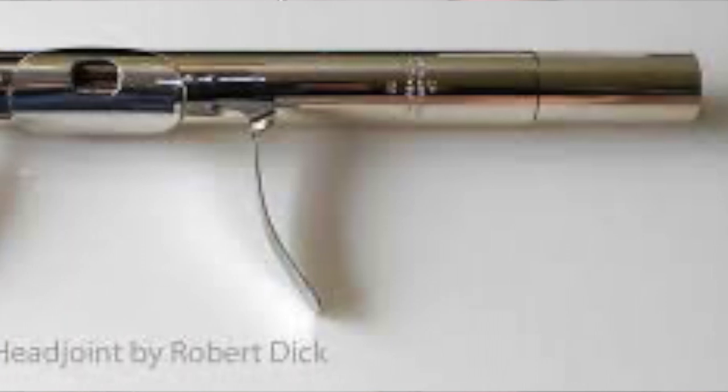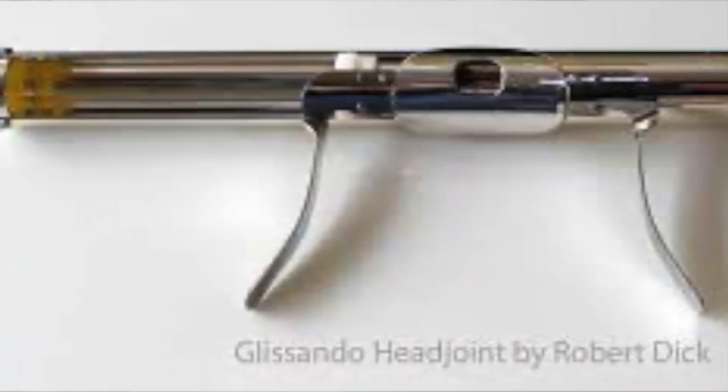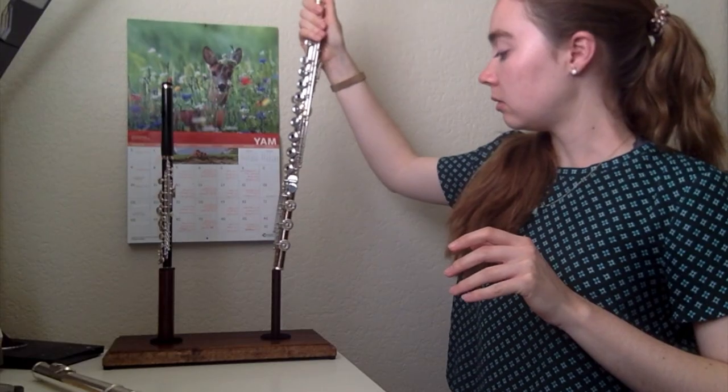There was also another new invention called the glissando head joint. It basically allows the flutist to slide between notes, and it sounds like a trombone sliding down. It's such a cool invention and people use it all the time for modern flute music. I'll link a video that demonstrates that as well — it's really fascinating to watch and I highly recommend looking at it.